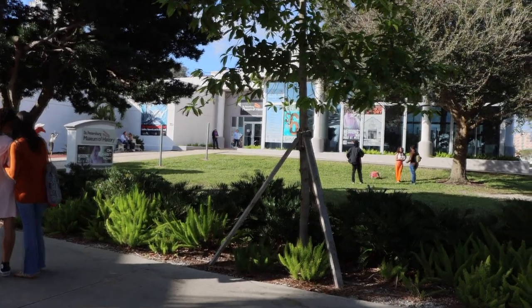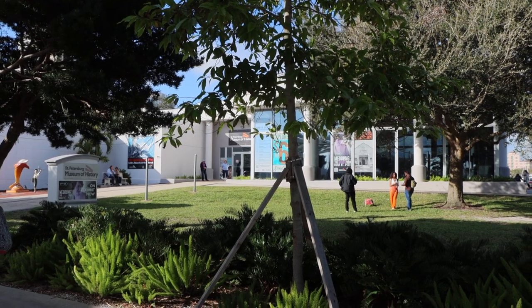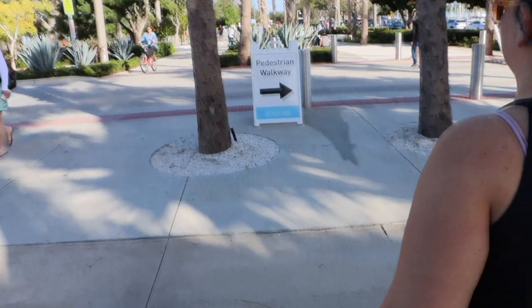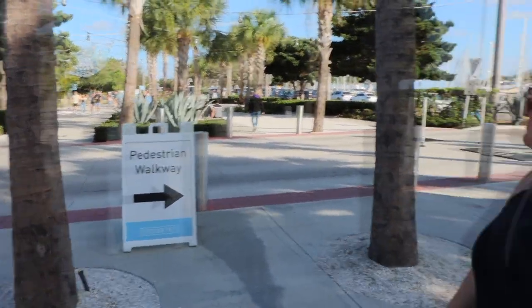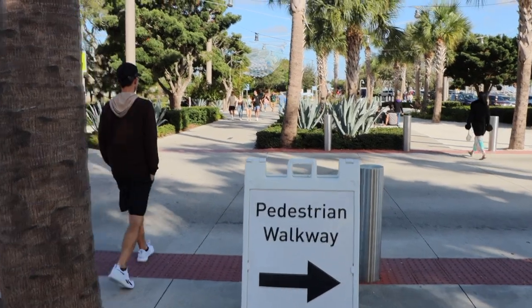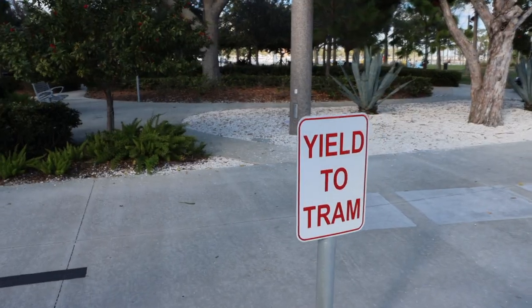Over here is the St. Petersburg Museum of History. I've never been, but maybe we'll come back one day. Currently they have an exhibit called 'The Women Who Built St. Pete.' They also have a tram that will run you up and down the pier, which is pretty long. So if you don't feel like walking, you can ride the tram. We're going to stick to the pedestrian walkway for now.